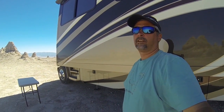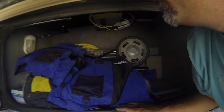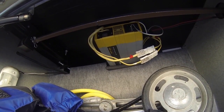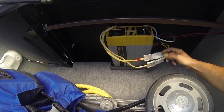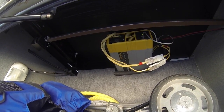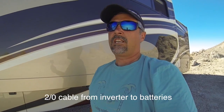Now over on the driver's side of the coach, another critical piece of our solar system is the inverter, because we want to be able to run 120 volt appliances off of our 12 volt batteries — and that requires an inverter. In this compartment here I have installed our Xantrex 1800 watt pure sine wave inverter, which converts 12 volt power from the batteries to 120 volt power for use in the coach. The short run to the battery is very critical on your inverter — our run is only four feet of wire, which saves on voltage drop and keeps it efficient.